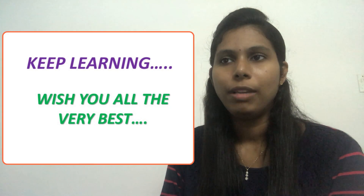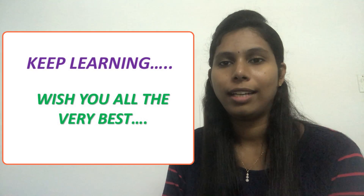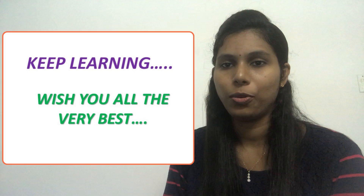Hope that's clear. We will come with more questions on mental health nursing in upcoming videos. Bye for now and all the best.